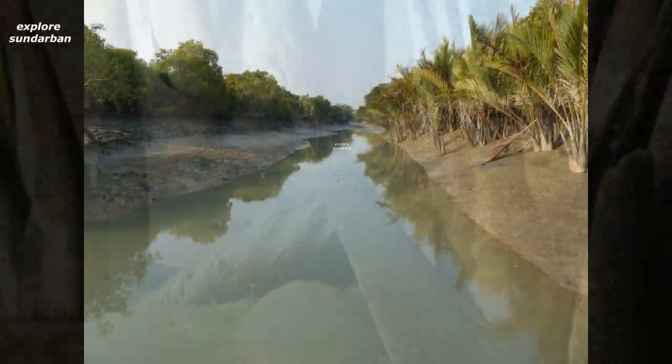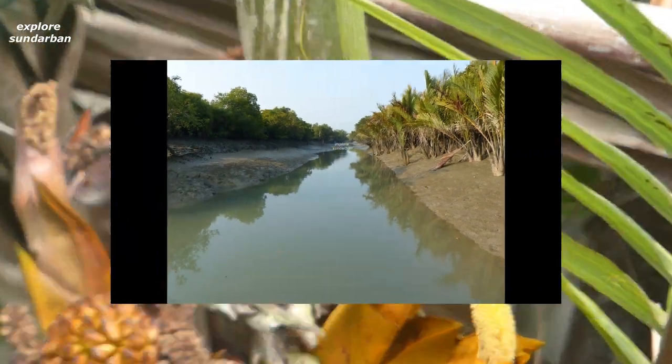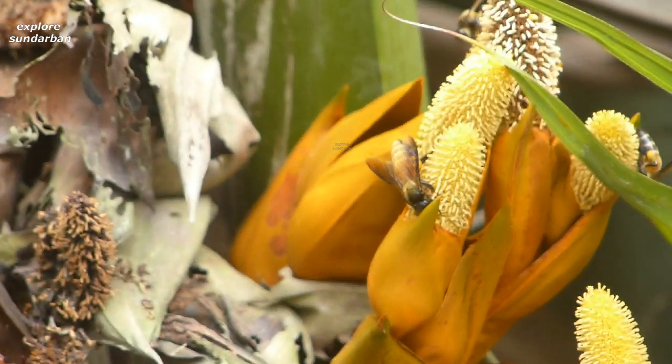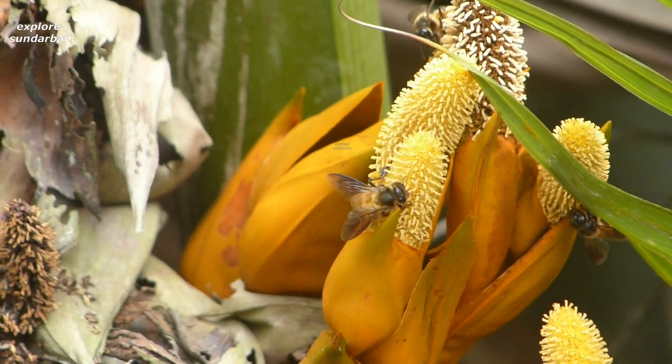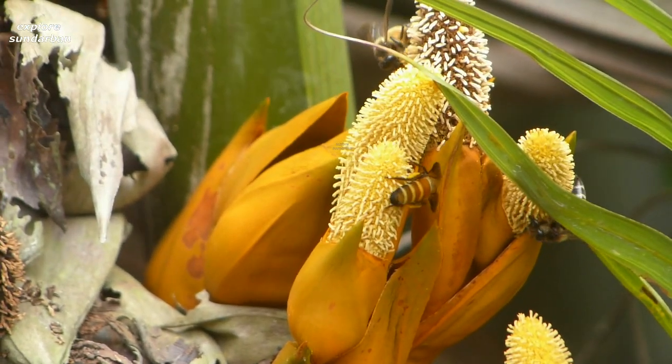The flowering and fruiting period is during November to July, but fruits are very often seen on the mother plant almost throughout the year. There are both genders of flower on the same plant.